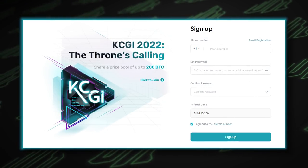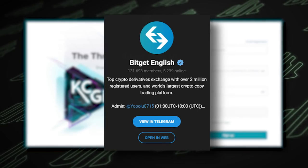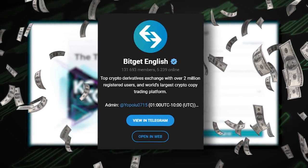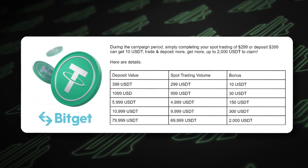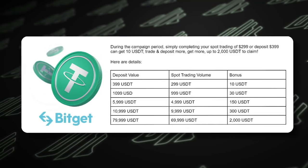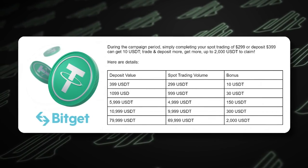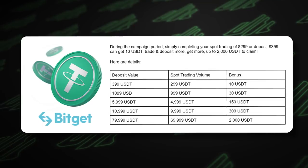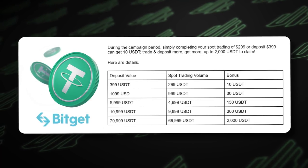BitGet is also running a special campaign right now where just when you register, you get $5. If you join their Telegram, they're giving away $50,000 in rewards to members. I'll drop that link in the video description below. You can also get up to 200 USDT bonus for new users — deposit value and spot trading volume; you have to hit these metrics on the chart to get an associated bonus. For example, deposit $400 and trade $300 and you get a $10 bonus, scaling up from there.